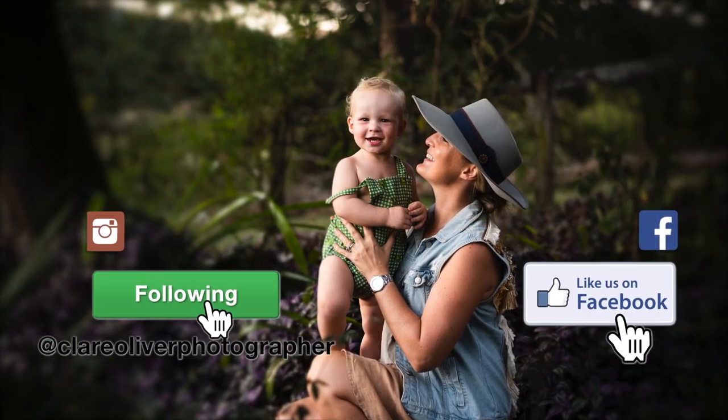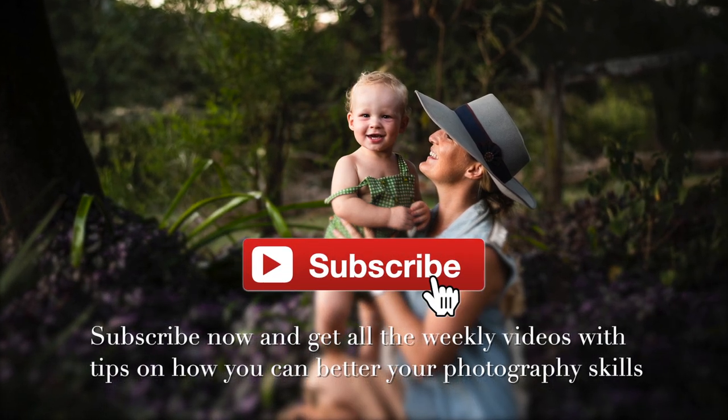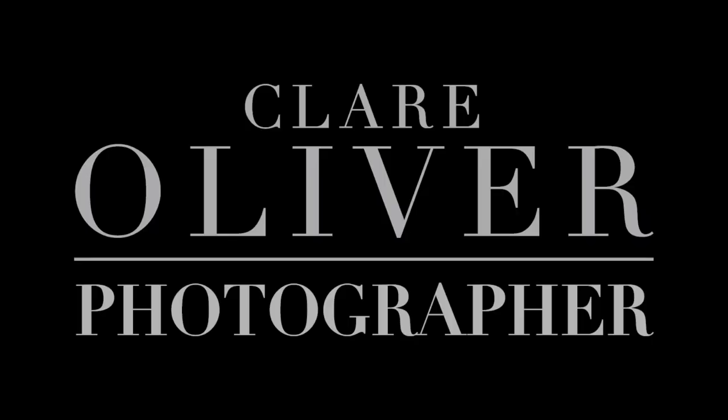Thanks for tuning in, hope you've enjoyed this week's episode. If you would like notifications of when my episodes come in, please hit the red subscribe button — it's free and you'll be up to date with all the episodes, or you can simply just search for my name, Claire Oliver Photographer.